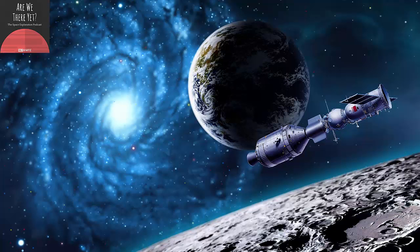From the studios at WMFE in Orlando, Florida, this is the Space Exploration Podcast asking the question: are we there yet? I'm Brendan Byrne. Thanks for listening.